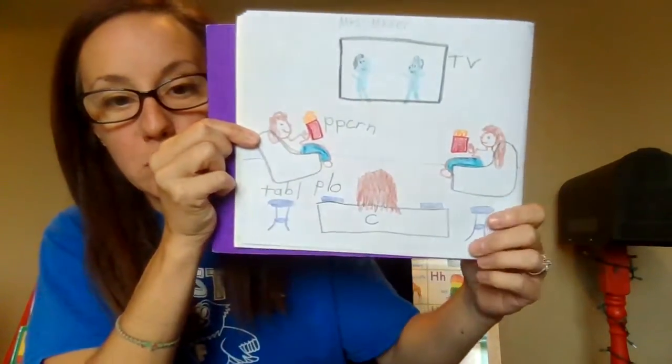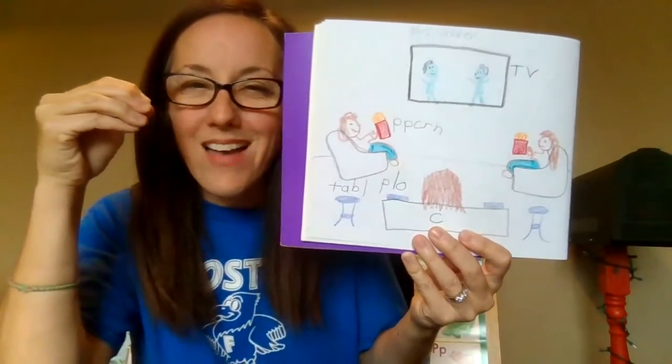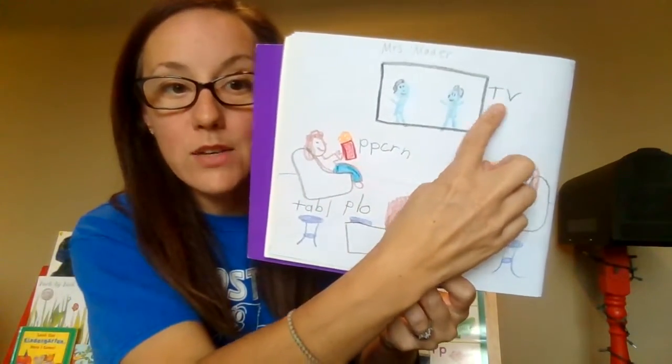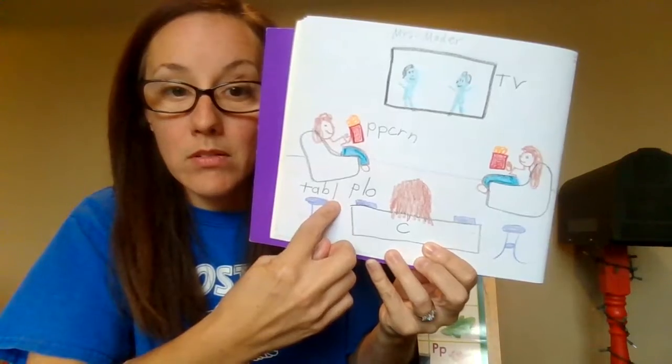Is your writing brain working really hard today? I put so many labels on there and I know you will try also. Today I drew a picture that happened to me — you are going to draw a picture that happened to you and then stretch a word and try to write everything you hear. I tried to write TV, popcorn, couch, table, and pillow. My writing brain is getting a workout — I bet yours is too! Thank you for working on something new and hard and tricky. It's making you better and stronger and more amazing, and I love you for it.